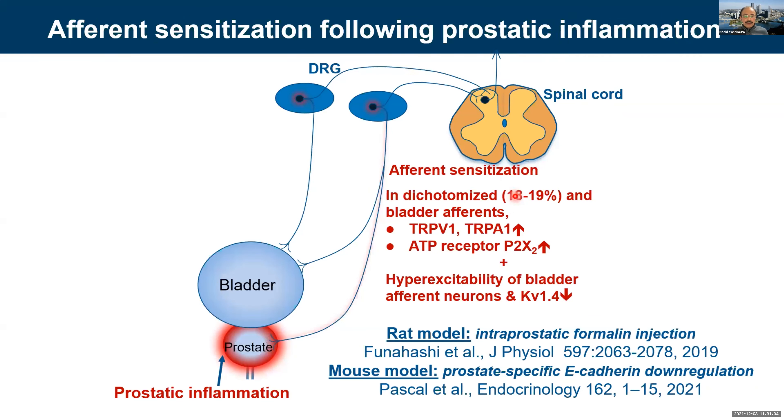We use different animal models: a rat model and a mouse model. The rat model induces inflammation directly by chemical irritation using formalin injection into the prostate. The mouse model genetically induces prostate-specific E-cadherin downregulation, which causes prostate-specific inflammation.